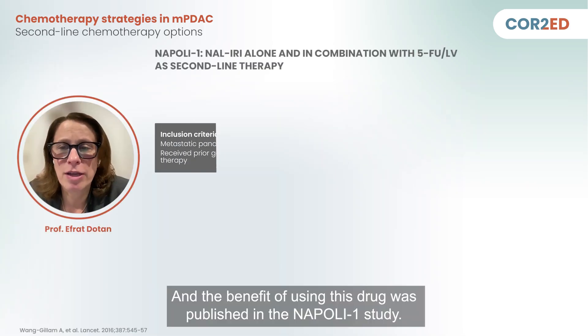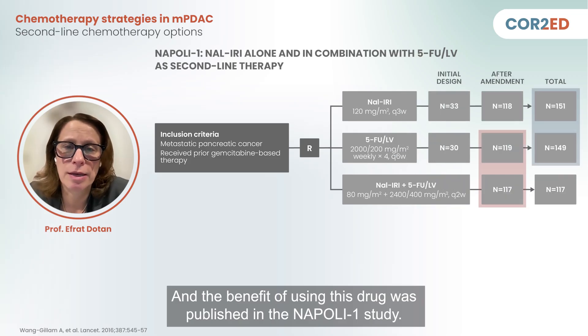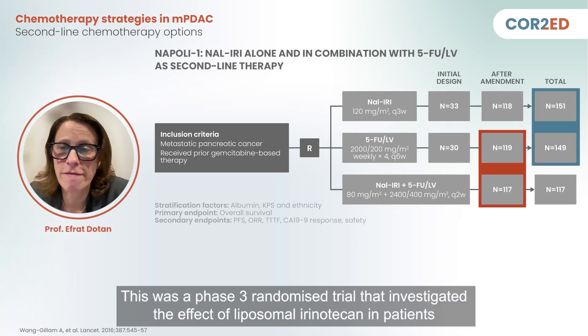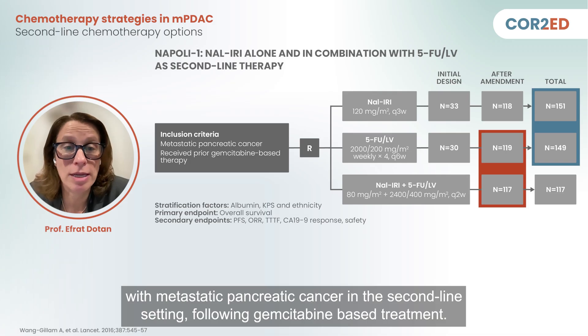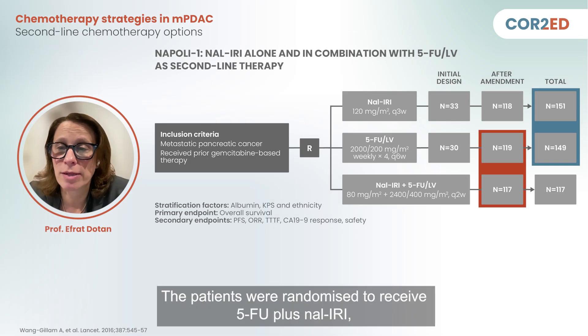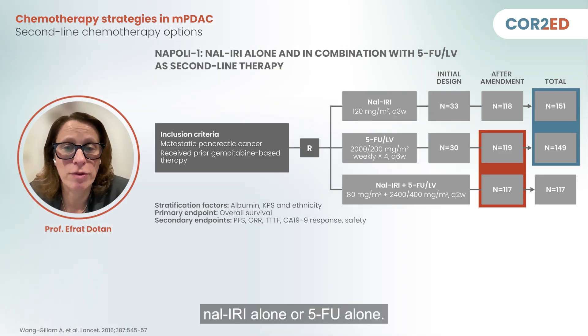The benefit of using this drug was published in the NAPOLI-1 study. This was a phase 3 randomized trial that investigated the effect of liposomal irinotecan in patients with metastatic pancreatic cancer in the second-line setting following gemcitabine-based treatment. Patients were randomized to receive 5-FU plus NALIRI, NALIRI alone, or 5-FU alone.